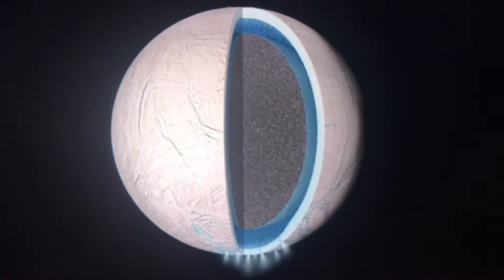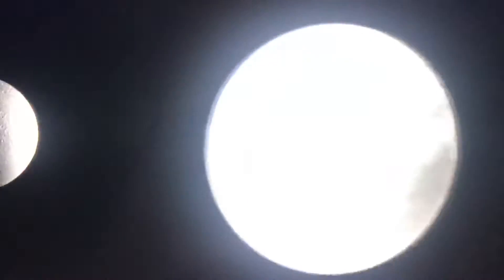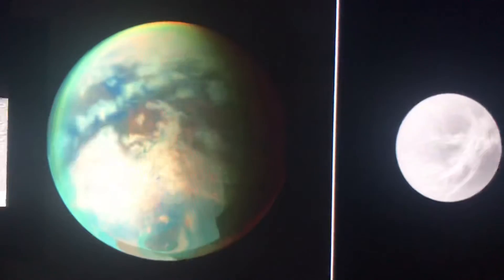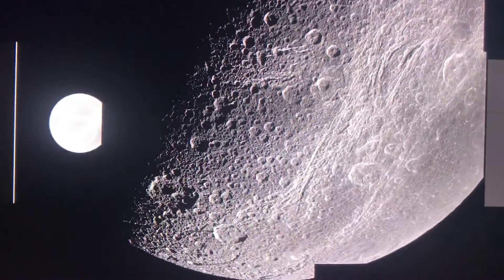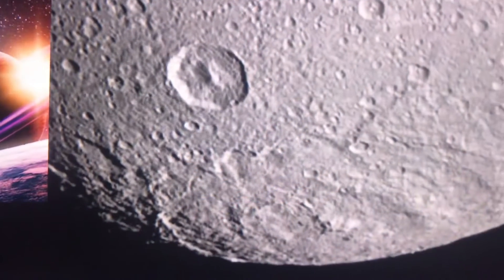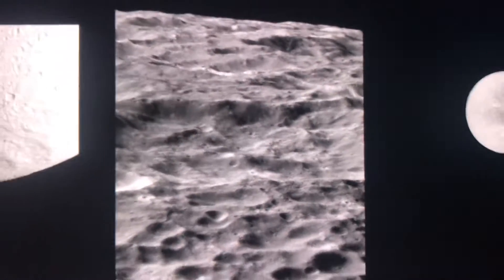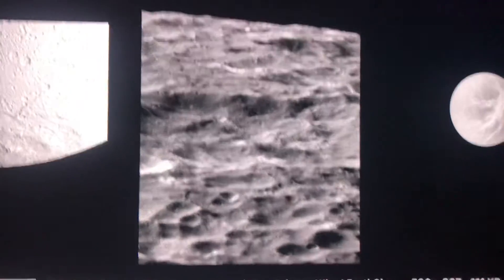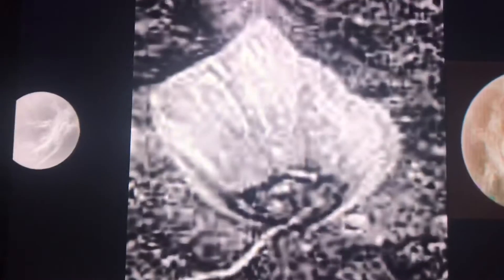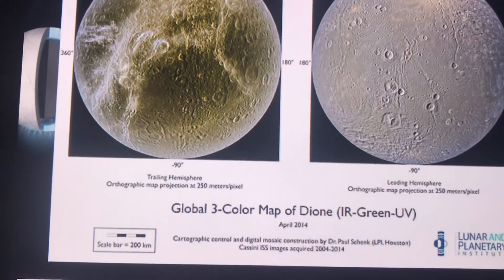Dione also has an ocean under the surface, like other moons of Saturn, because they're icy and they will be habitable when the sun is a red giant. Maybe it could be slippery — every icy moon is slippery because they're so far from the sun and very cold.